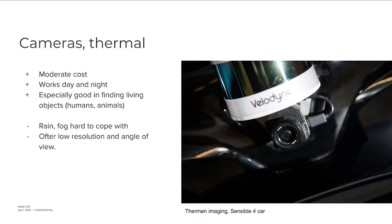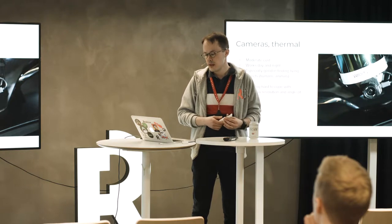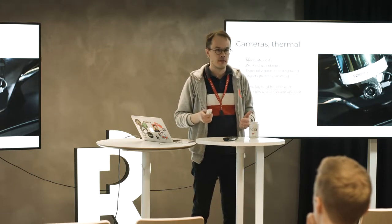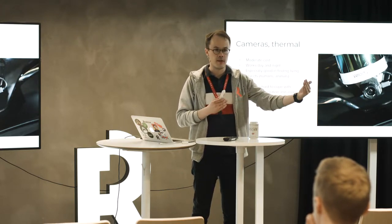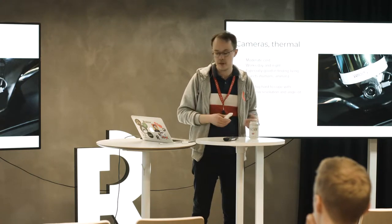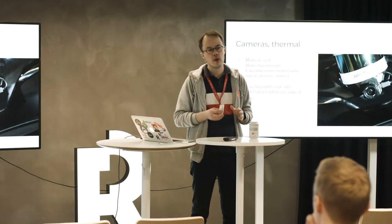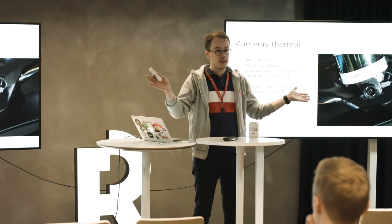A thermal camera is a special case — it sees not visible light but thermal emission from anything. Thermal cameras used to be very expensive and still are, but they're cheaper than laser scanners. They work day and night regardless of visible lighting and are very good at detecting living objects like humans and animals. Traditional cars are also very visible because they're warm compared to the background — especially in Finnish winters. The drawbacks are that rain and fog are hard to cope with, and they tend to have low resolution and a narrow field of view.